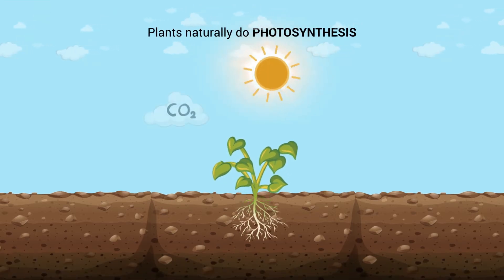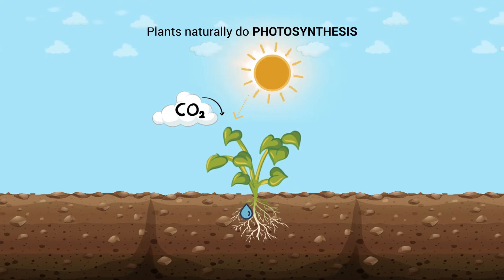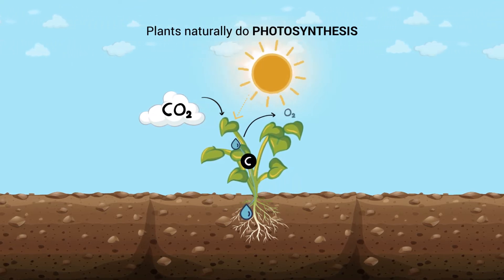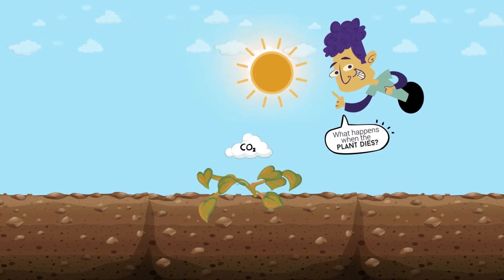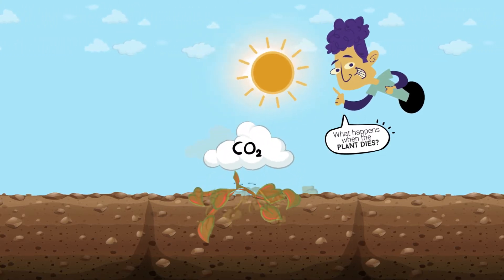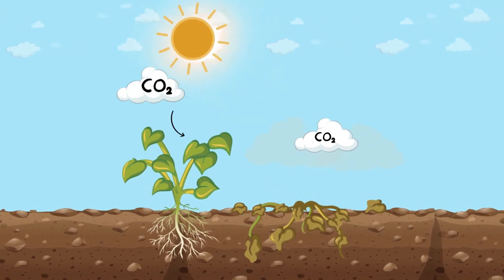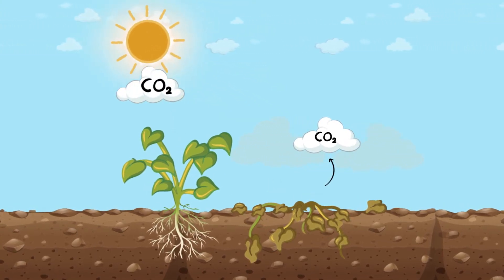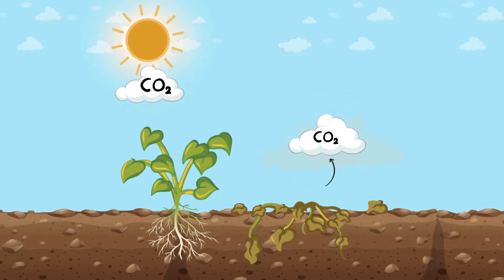Plants naturally do photosynthesis. They extract carbon dioxide from the air and, together with sunlight and water, convert it into organic carbon to grow healthy. When the plant dies and decomposes, the carbon returns to the atmosphere as CO2. This is a neutral carbon cycle — the plant transforms atmospheric carbon into organic carbon to grow, then it dies, and the carbon is released as CO2 back again.